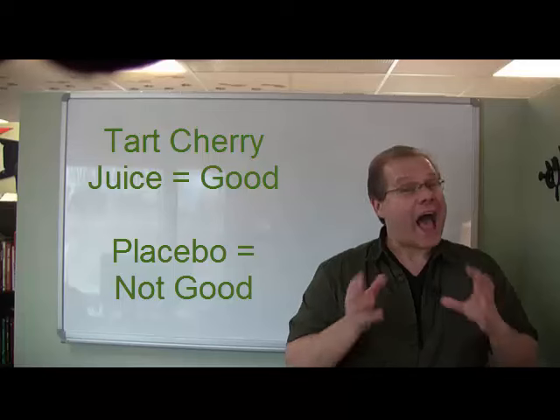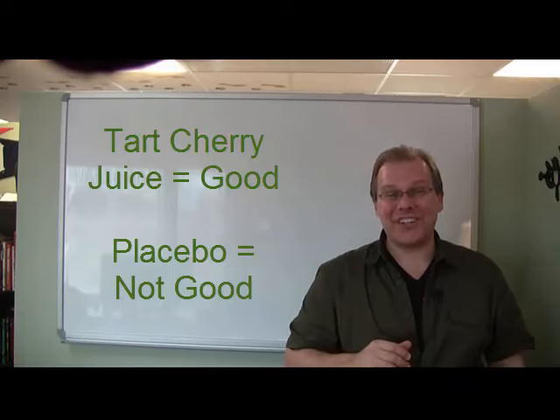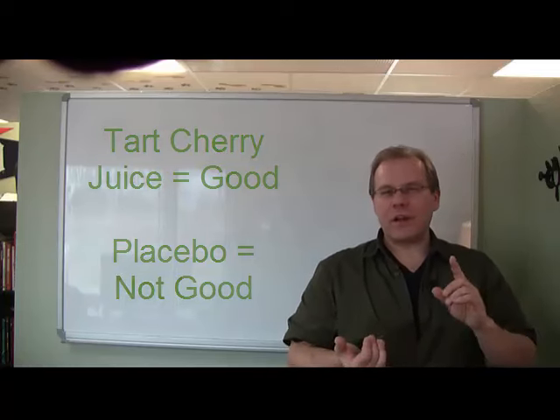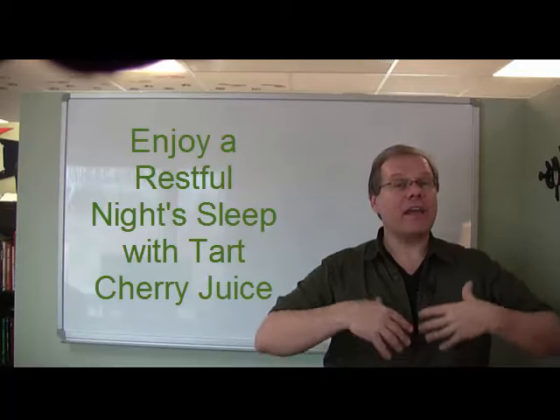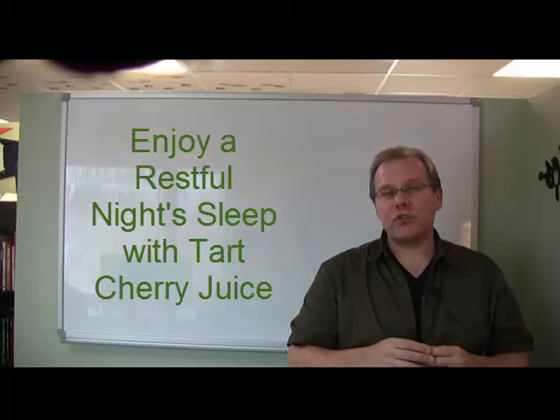The point is, I would rather have a lower score with lesser pain, so I'm going to be drinking my cherry juice on a daily basis like I do. Now that we've talked about how cherries help maintain healthy joint function and soothe sore muscles, how does cherry juice help you sleep?